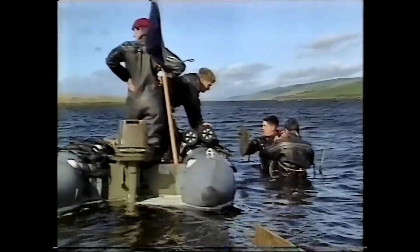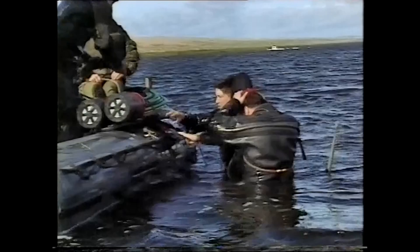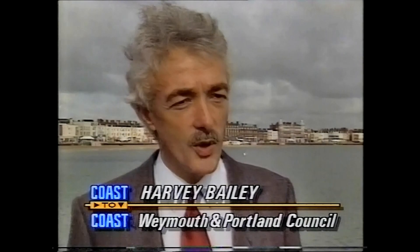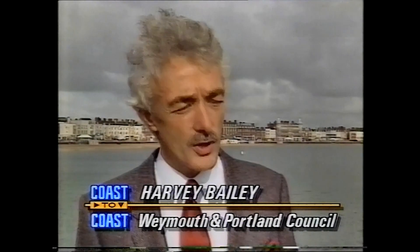But the one discovered lying at the bottom of the estuary is thought to be the only one remaining. The bouncing bomb must be one of the most significant pieces of equipment related to the Second World War. So we thought it was really interesting that it was actually tested and perfected here, so that we could do something about it for the future.